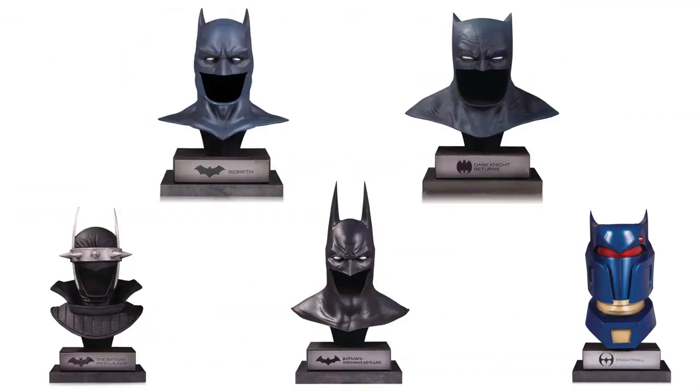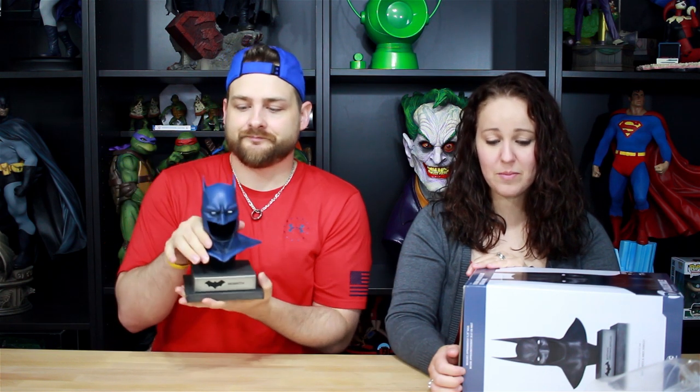This is a fun thing to collect. If you're just a basic Batman fan that wants a cowl but can't afford the giant cowls — because those are expensive, like $700, and they take up a lot of room — this is a great option. We're up to about eight now that are coming out, so if you're thinking about jumping into this collection, I think there's enough coming out where it warrants the price. Now I want to open mine — this is the Arkham Asylum cowl.